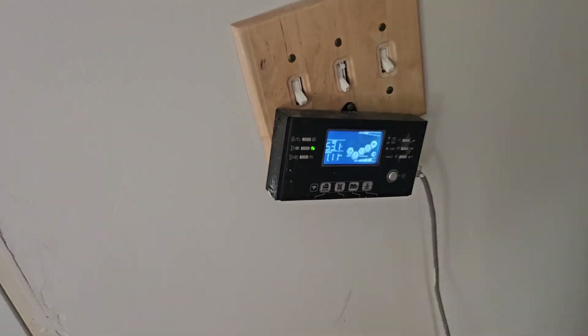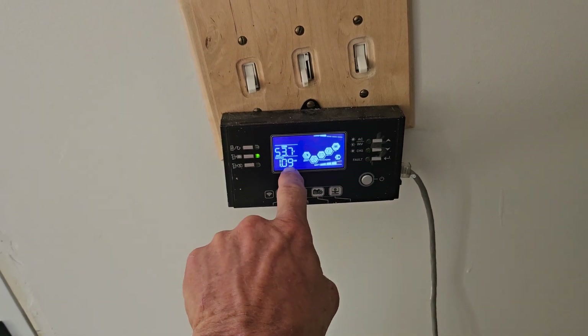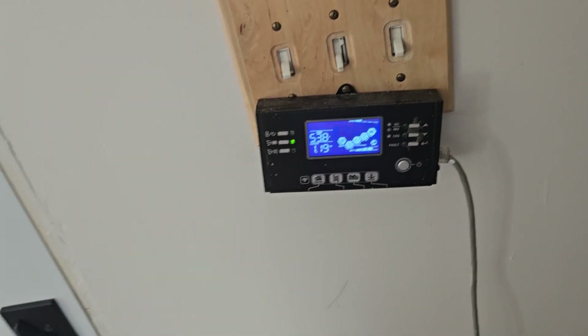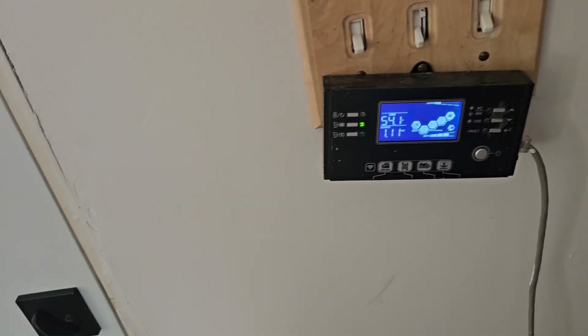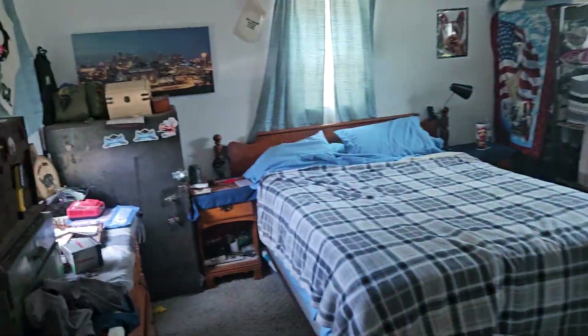This here is the inverter — the power station. It tells me where I'm at, what the house is pulling, and where the battery level is. I wanted that inside the house so I don't have to keep running outside just to check on stuff. The bedroom is nice and simple.